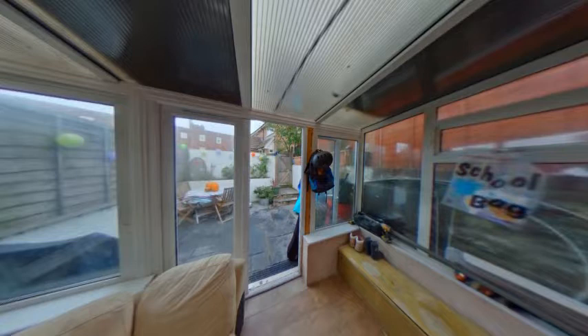The conservatory offers space and plumbing for a washing machine and tumble dryer, with double glazed windows throughout and double glazed French doors leading to the rear garden.